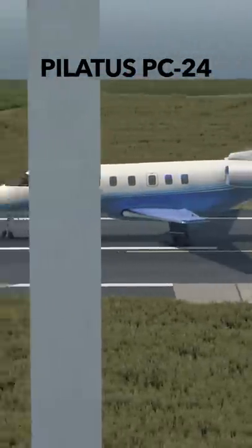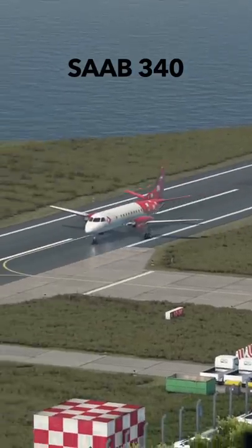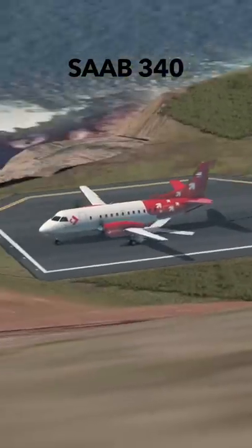But let's push this even further here with an actual airliner. This is the Saab 340, a Swedish plane. This is a turboprop again, but this one can actually fit 30 passengers, and we're down.